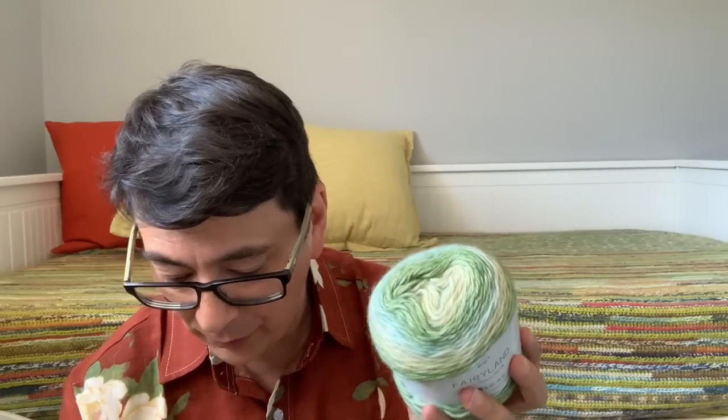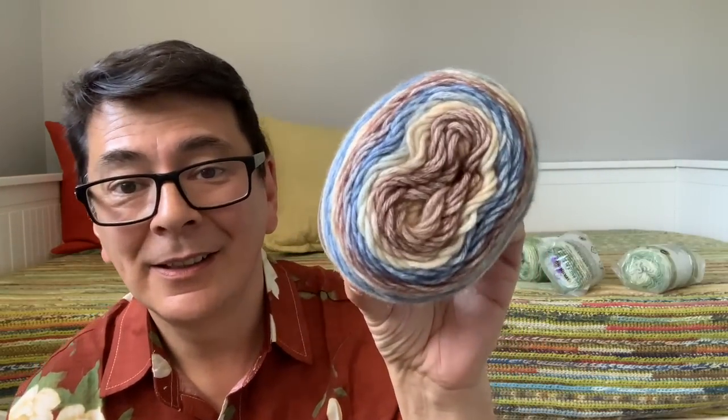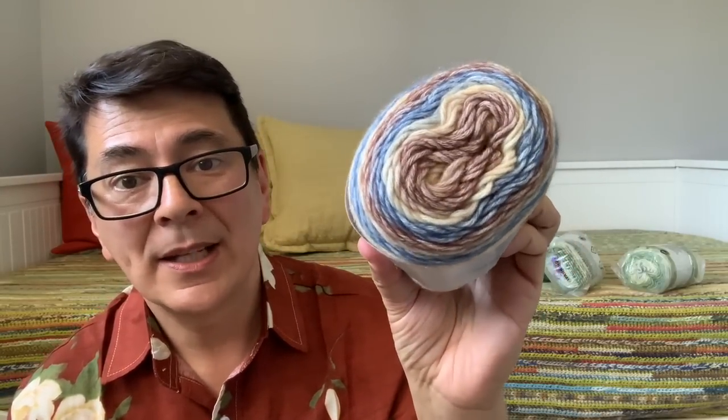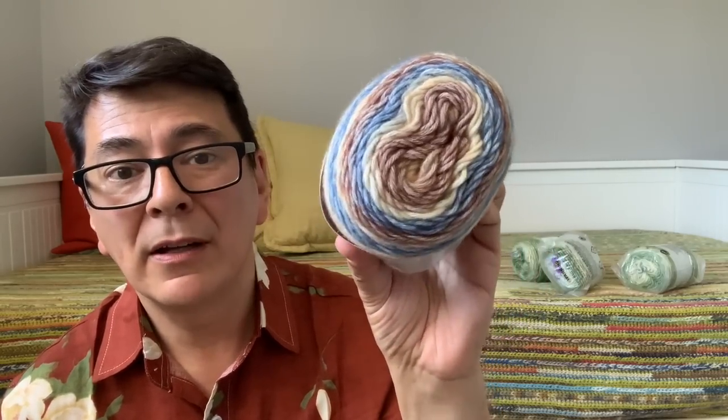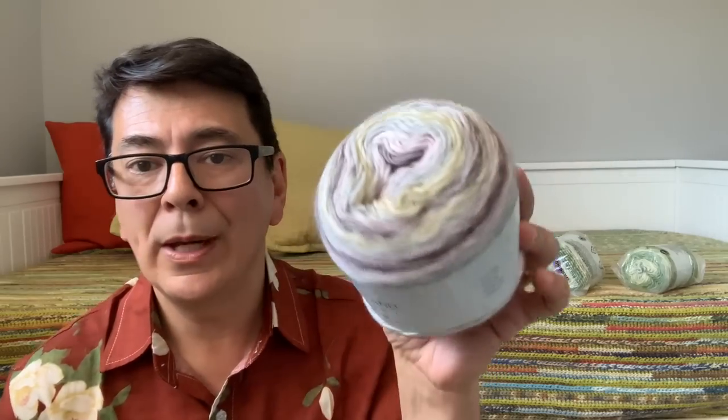The color I ordered three skeins of is color number 63 — a beautiful green, foresty colorway. My next favorite in the collection is color 62, which has inky indigo blue that transitions into browns and tans — giving the vibe of a country river running through woodlands. Color 66 has grayish tones with cream and lemon, also very landscape-inspired.